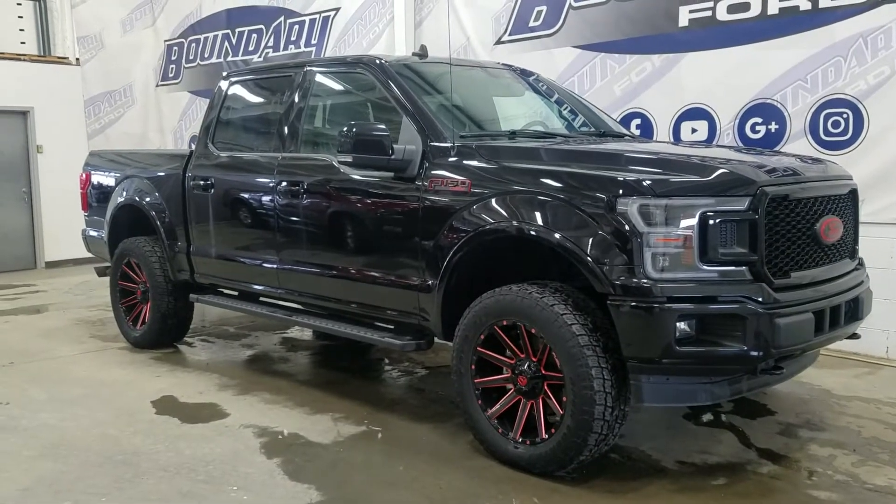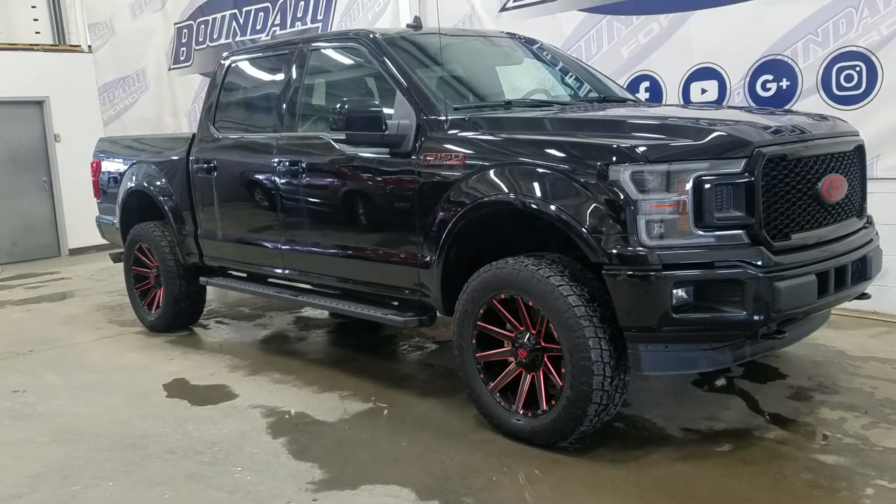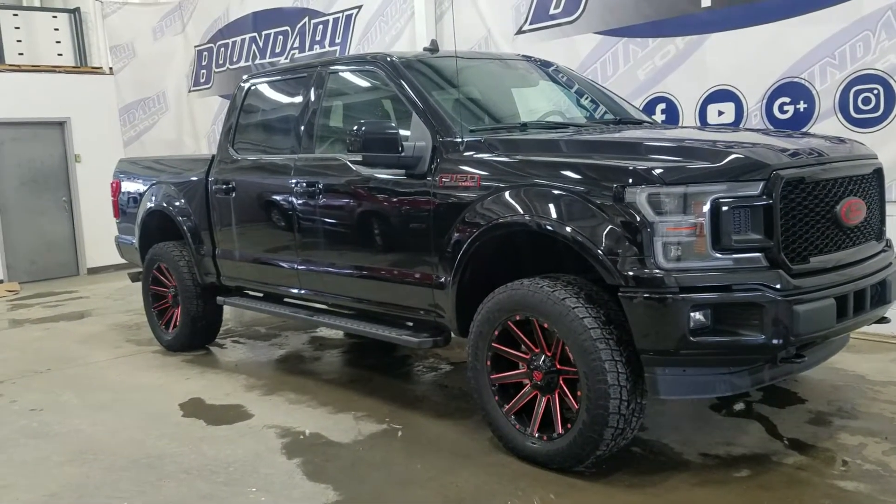Welcome to Boundary Ford, located at 250 250th Avenue, Lloydminster, Border City. Today we're checking out this beautiful pre-owned 2020 Ford F-150 Lariat.